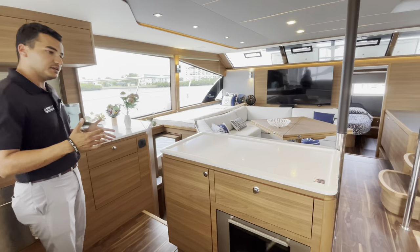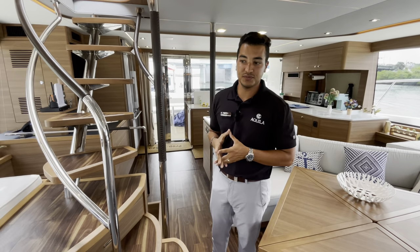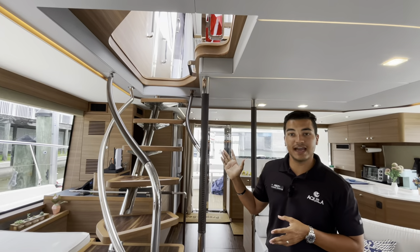You'll have a stateroom on each hull and then a big stateroom forward as well. One of my favorite things about this boat is the interior staircase — it was actually one of the first models with the interior staircase here in the U.S. This leads your way up to the climate-controlled sky lounge.